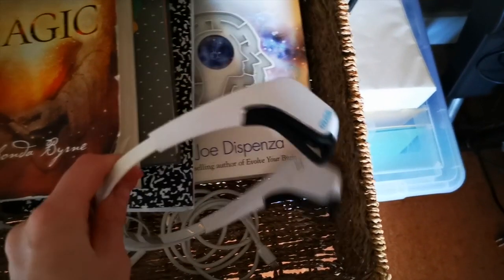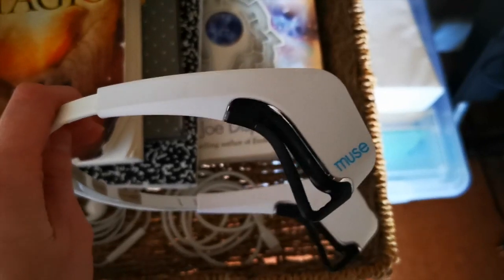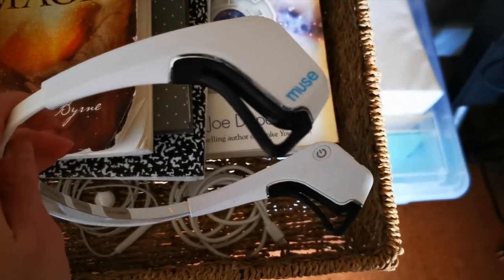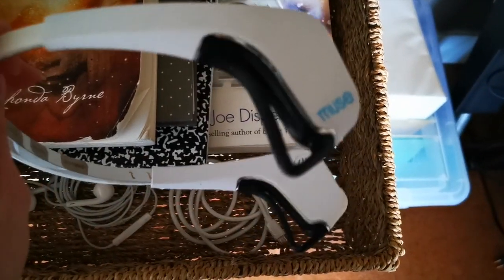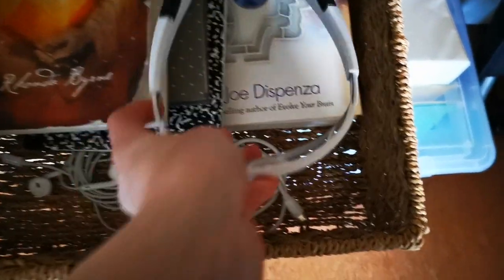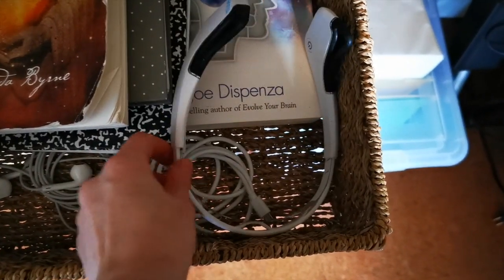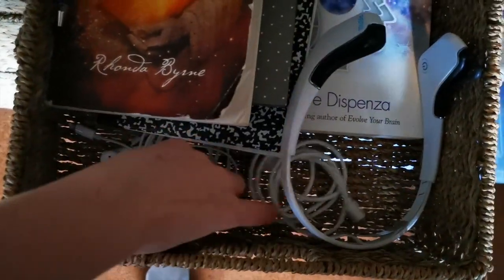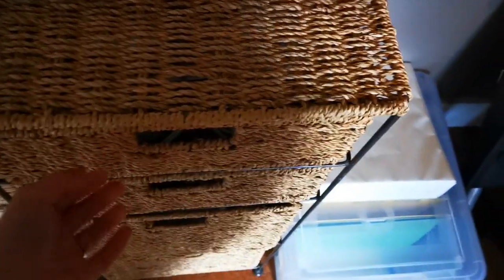This here is a cool little nifty device called a Muse headband and I use this to meditate every single morning — sometimes before bed too. You put it on and it reads your brain waves. Basically if you are in a meditative state you will hear birds, and if not, you will hear ocean or rainforest getting really loud, whatever setting you set it to. That's just the charger for it. These are my headphones — and that's pretty much all that's in there.